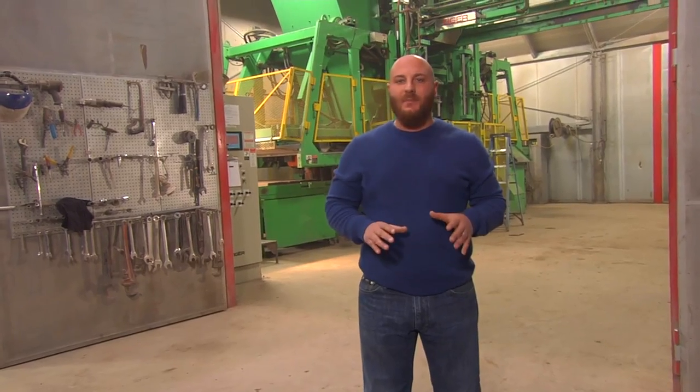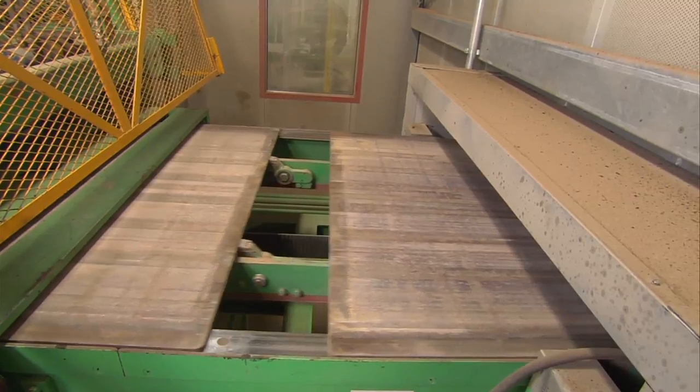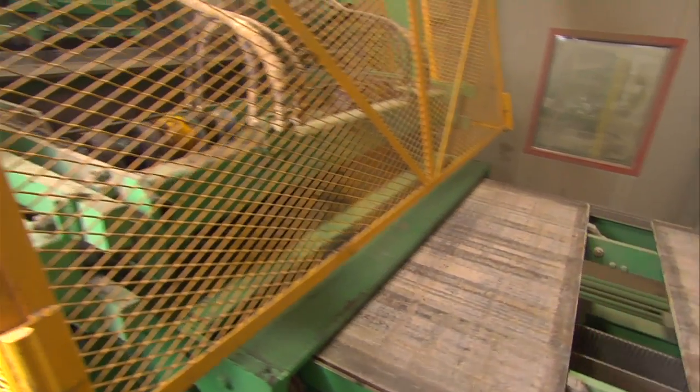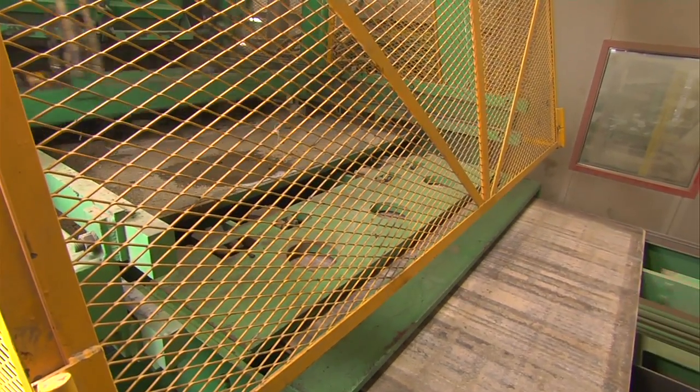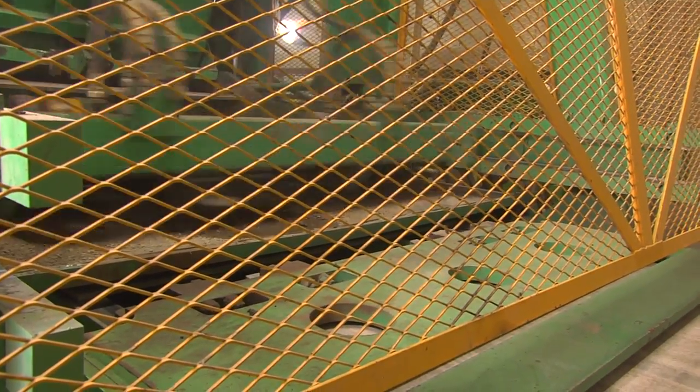Now that we've seen the batching and mixing process of Cambridge's plant, it's time to show you how we make a paver. The concrete gets brought up to the machine. The first thing that gets done is the concrete is measured for moisture — that's where we check to make sure the water-cement ratio is perfect. Once that's established, the machine will be turned on.